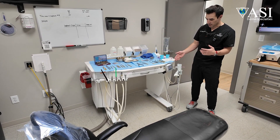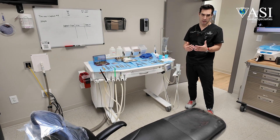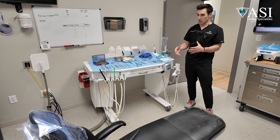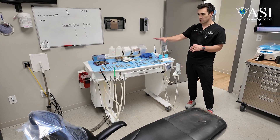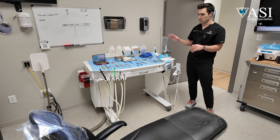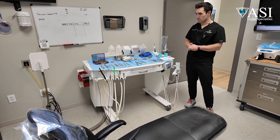It's got our implant console built in. We have an electric high-speed handpiece for our surgical handpiece, and we have that right available to us. We have a really gigantic tabletop that we can fit all of our instruments for any type of surgery that we're performing and have room to spare.